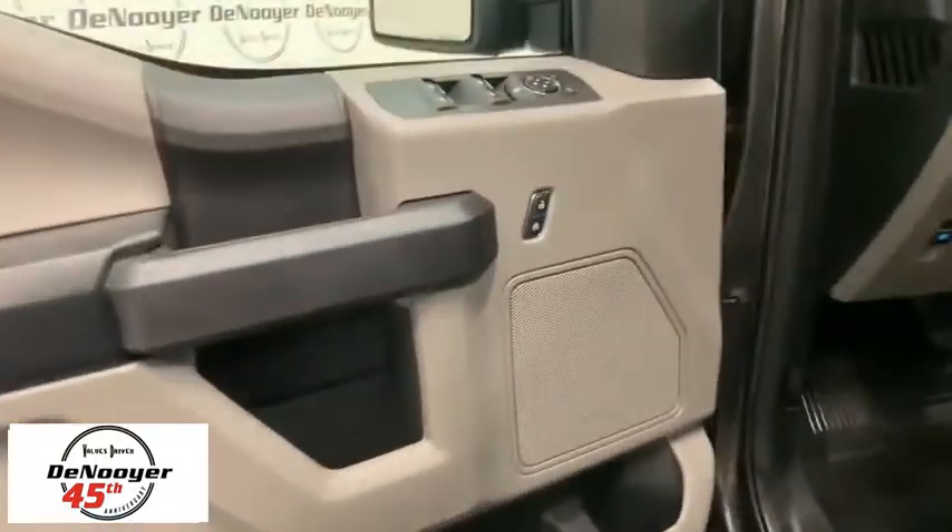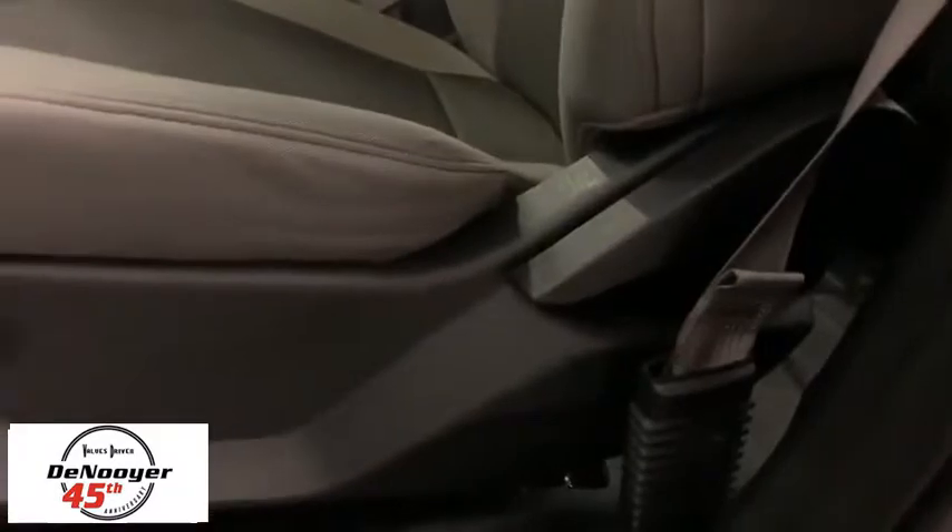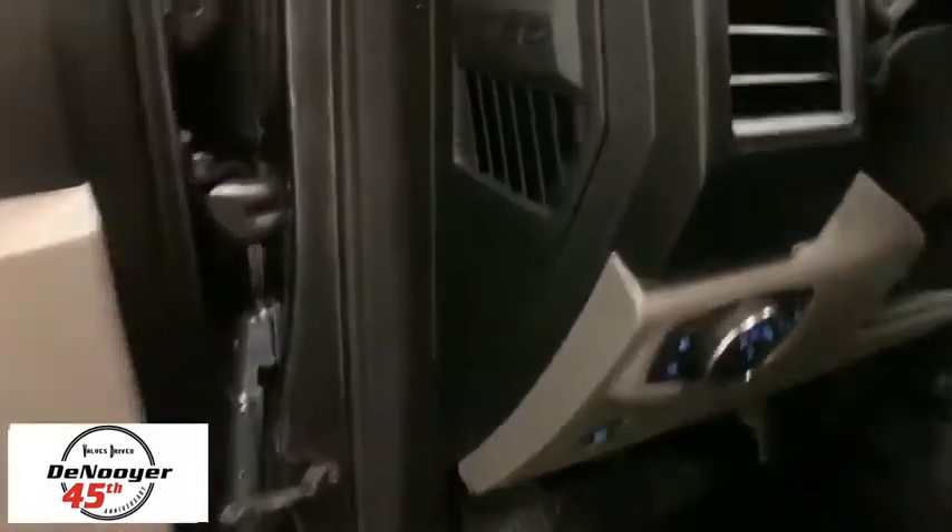Traction control, dual airbags, power steering, four-wheel disc brakes, compass, electronic stability control, tachometer, brake assist, tilt steering wheel, passenger vanity mirror, four-piece floor mat set, low tire pressure warning, front wheel independent suspension.